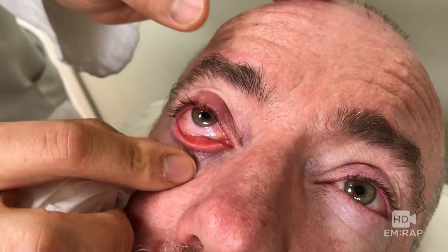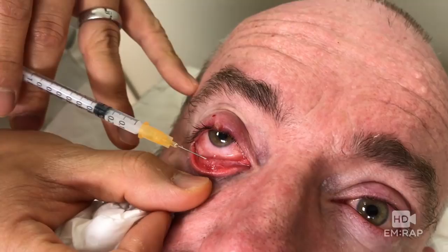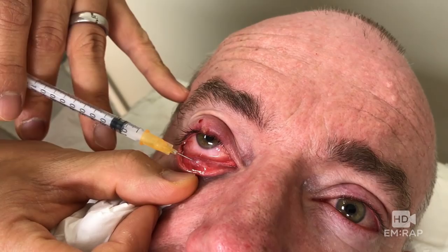Now he's going to do one in my lower lid — he's going to inject inside the lower lid. Psychologically, this is very difficult to not blink when somebody is sticking a needle into your lower lid. But if you breathe quietly, you can do it. There's a lot of room in the tissues of the lower lid, so you can inject quite easily. It does hurt a little bit, though — I'll be honest with you.